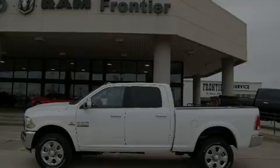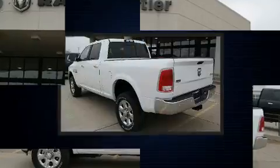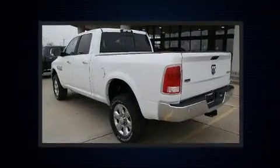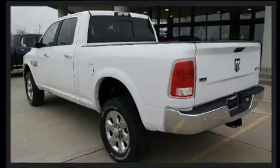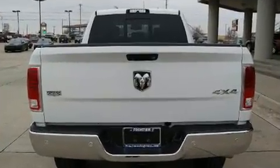Introducing the 2018 Ram 2500. This four-door, five-passenger truck stands out among competitors in its class. It features four-wheel drive capabilities, a durable automatic transmission, and a refined six-cylinder engine.